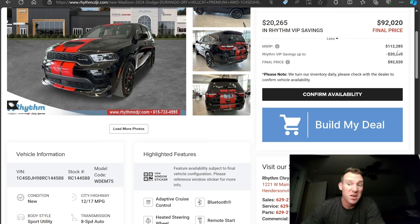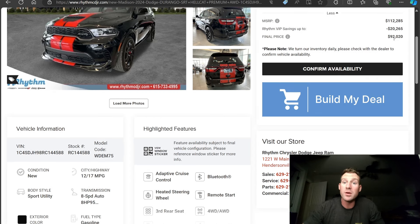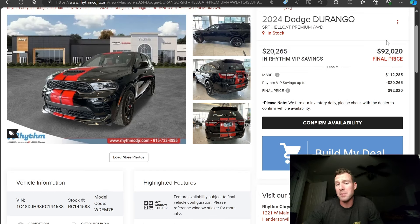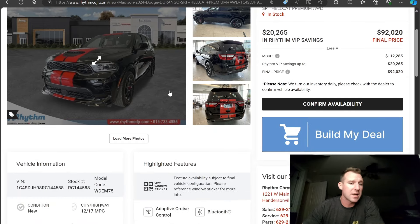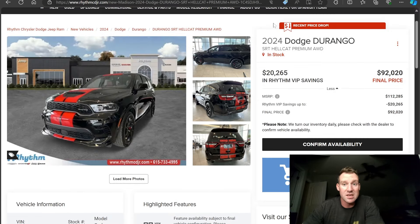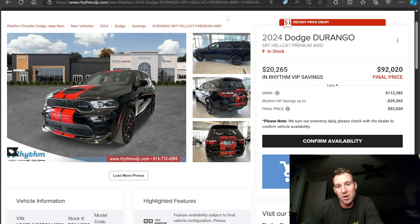That's why you see the Rhythm Savings of up to $20,265, for a final price on a fully loaded Durango of $92,000 — which is a lot more fair than $112K. Do I think $92K is a great price? No — I'd like to be in the $80s somewhere. And obviously that's a hefty car payment if you're financing it. If you're buying a Hellcat Durango, you've got some money to burn.